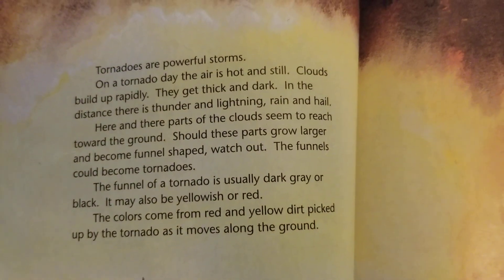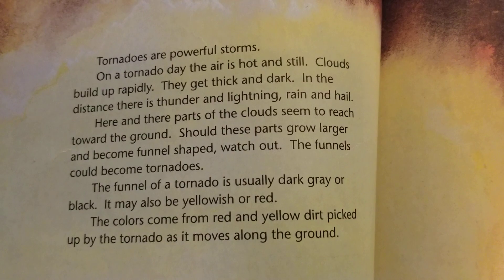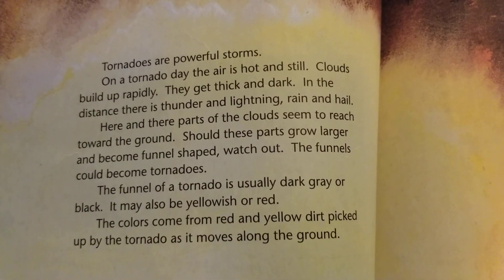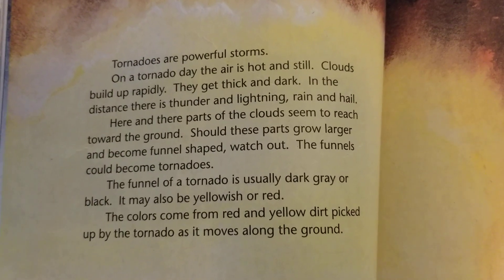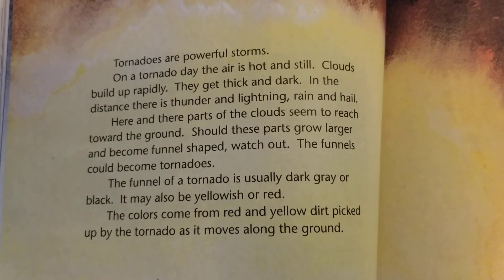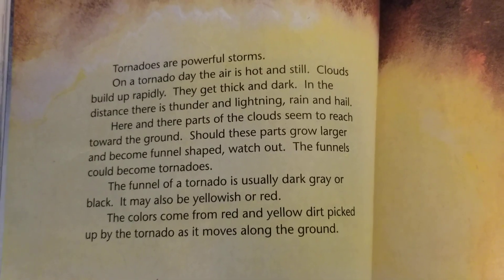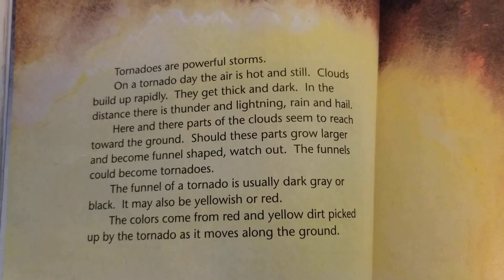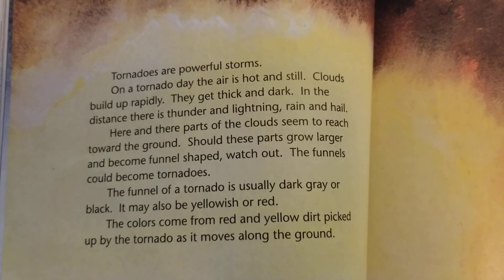Tornadoes are powerful storms. On a tornado day, the air is hot and still. Clouds build up rapidly. They get thick and dark. In the distance, there is thunder and lightning, rain and hail. Here and there, parts of the clouds seem to reach toward the ground. Should these parts grow larger and become funnel-shaped, watch out.